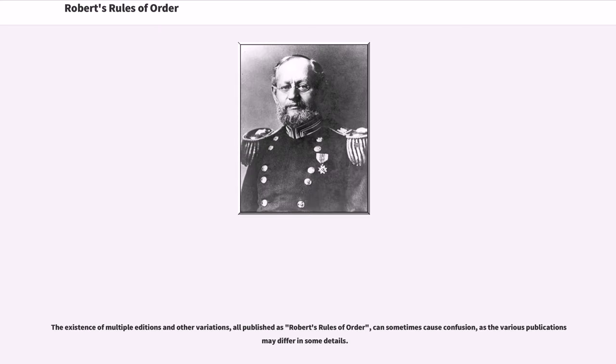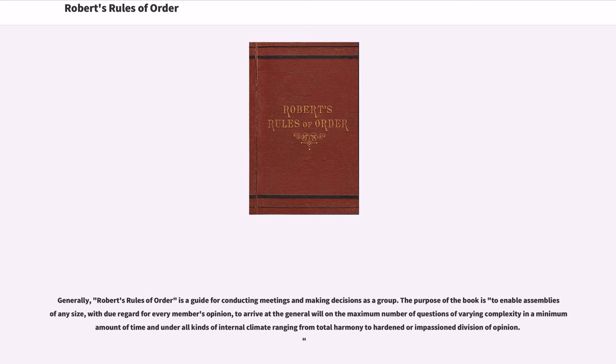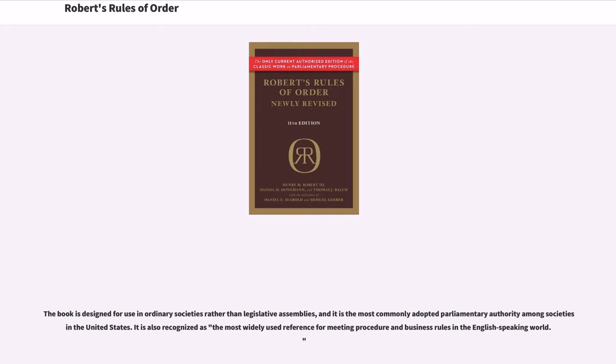The existence of multiple editions and other variations, all published as Robert's Rules of Order, can sometimes cause confusion, as the various publications may differ in some details. Generally, Robert's Rules of Order is a guide for conducting meetings and making decisions as a group. The purpose of the book is to enable assemblies of any size, with due regard for every member's opinion, to arrive at the general will on the maximum number of questions of varying complexity in a minimum amount of time and under all kinds of internal climate ranging from total harmony to hardened or impassioned division of opinion. The book is designed for use in ordinary societies rather than legislative assemblies, and it is the most commonly adopted parliamentary authority among societies in the United States.